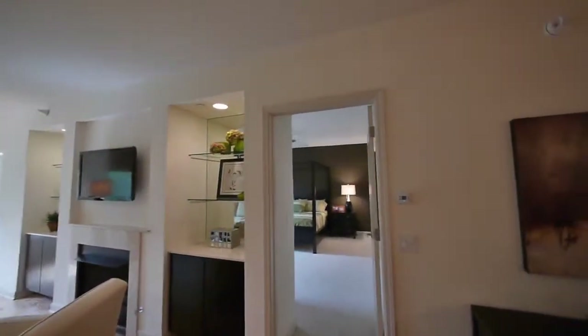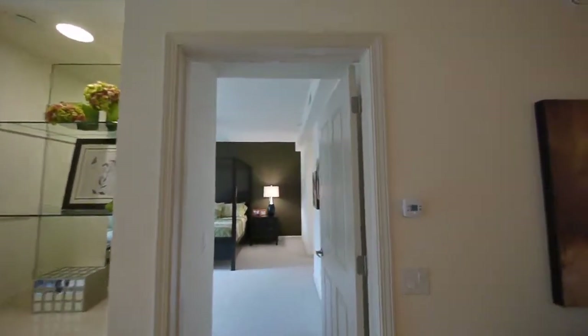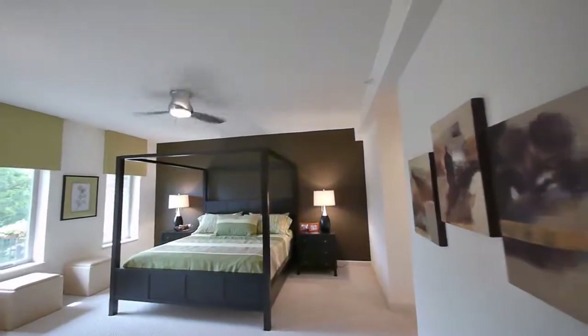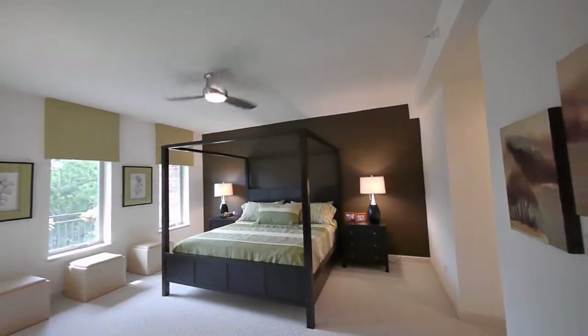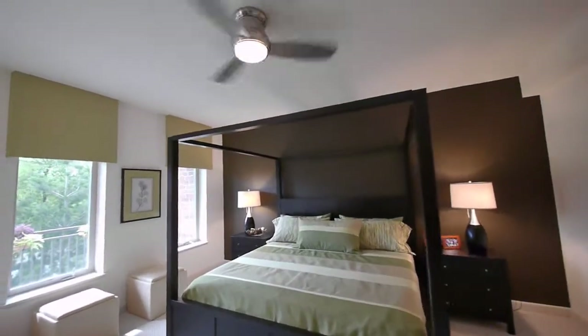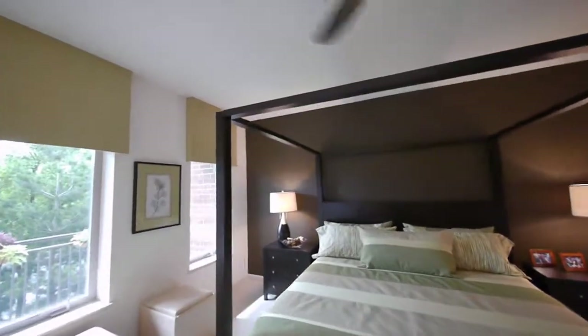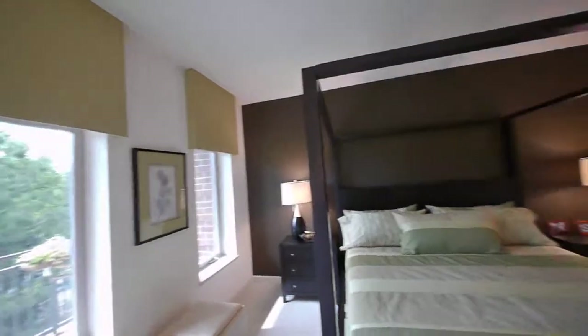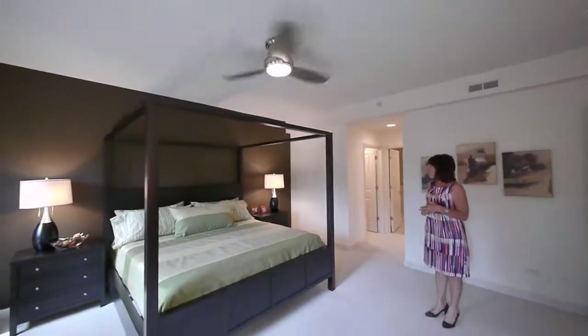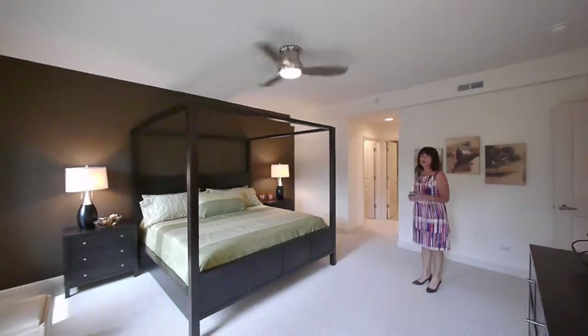This is the smallest unit we have here. At 1,800 square feet is your smallest unit? Absolutely. That is something unique about Lincolnshire Place — small unit count, only 62 units in two separated buildings. A terrific size master bedroom here. Small unit count, and what are the dimensions of this room?